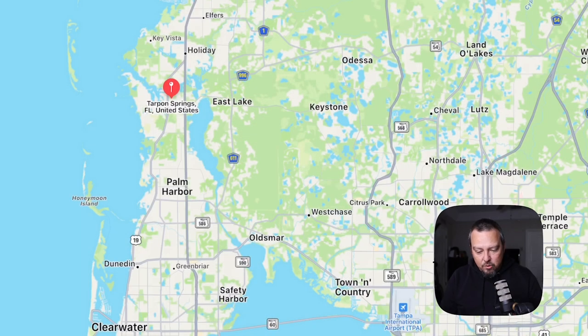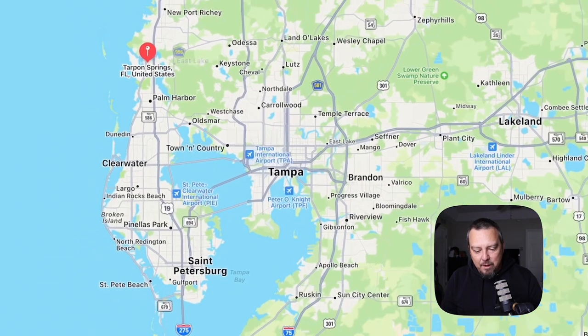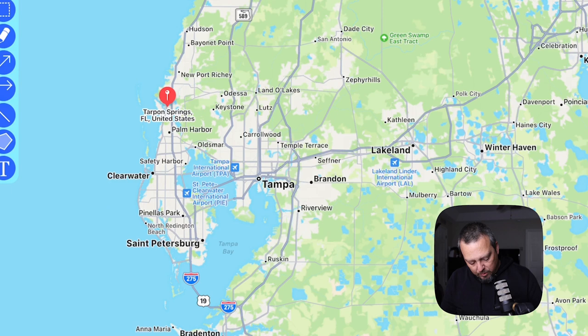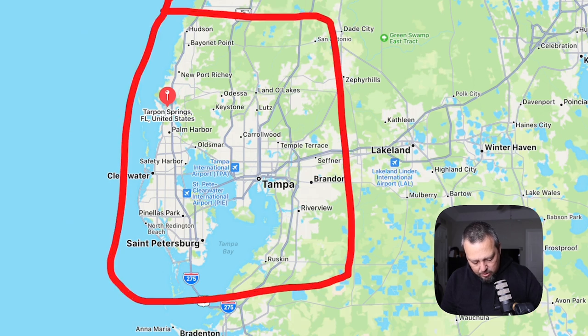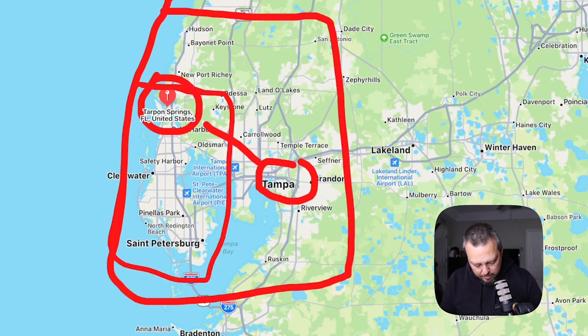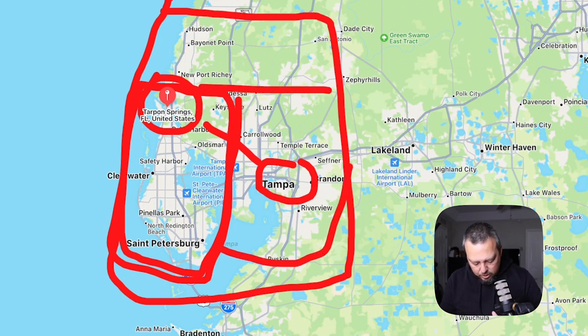Let's get into the map. I wanted to show you where Tarpon Springs is in relation to Tampa. When you think of Tampa Bay, you've got Pasco County, Pinellas County, and Hillsborough County — that's the entire Tampa Bay area. Tarpon Springs is over here, and Tampa is quite a distance away. Tarpon Springs is located on the north section of Pinellas County, which is this one right here. Pasco County and Hillsborough County are right about there — obviously not to scale.